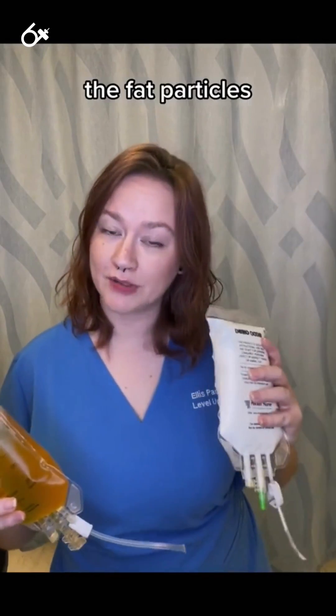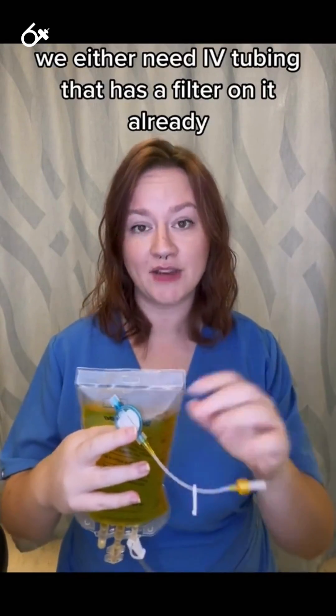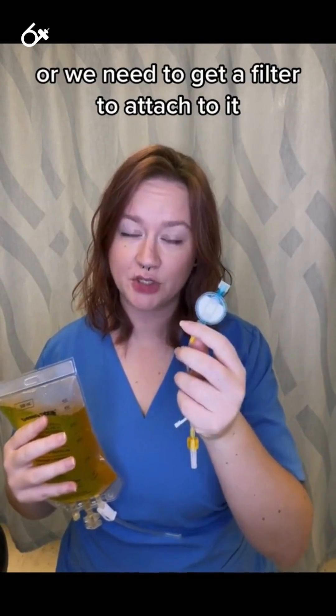The fat particles — the lipids — however, are too large to go through a filter. So when we are setting our TPN up, we either need IV tubing that has a filter on it already, or we need to get a filter to attach to it.